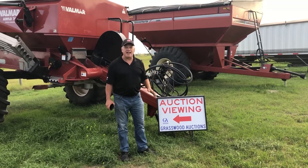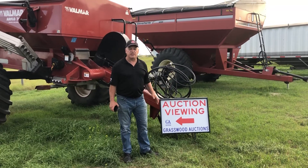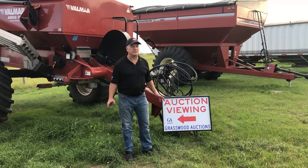So make sure you go to grasswoodauctions.com. Check out the catalog for the Etter Seeds Auction. Get registered for it. We got four days of viewing.